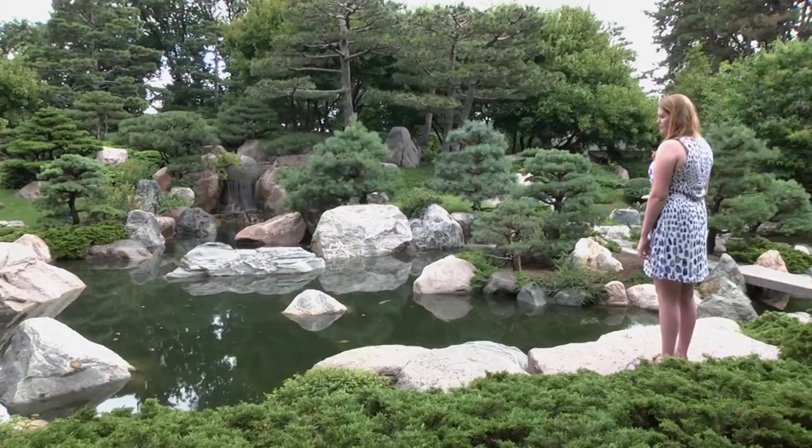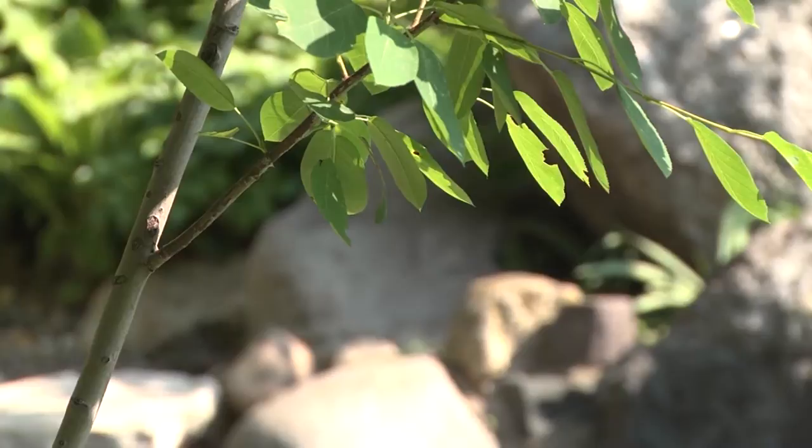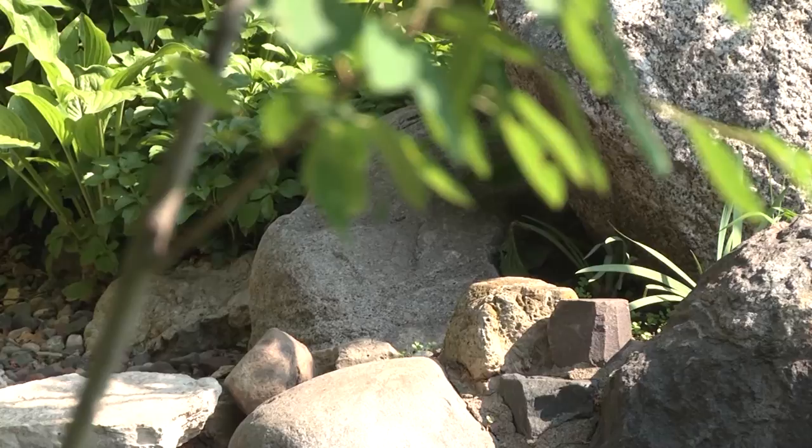Dry riverbeds, defined by water-smooth stones, evoke water when none is present and suggest the power of a rushing stream. The dry riverbed in this garden also serves to channel runoff following a heavy rain.